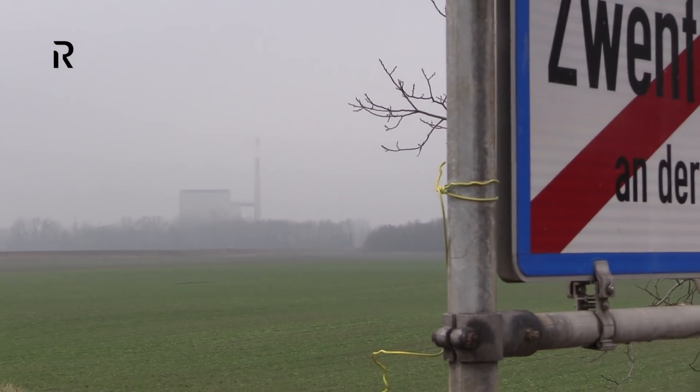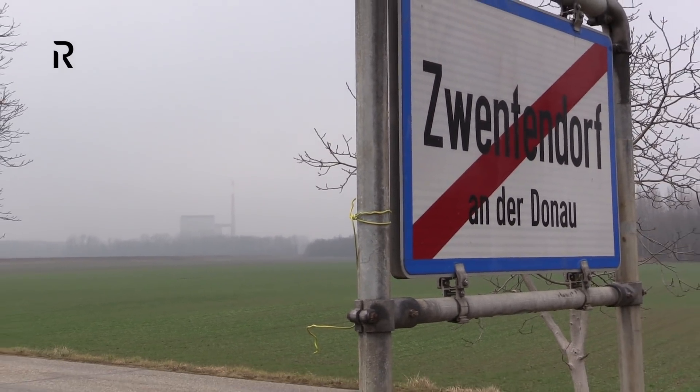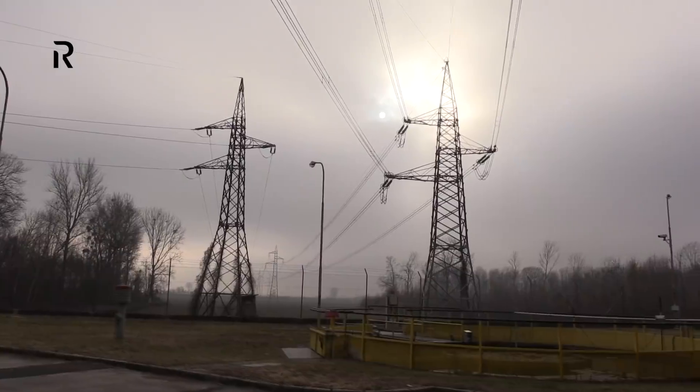This power plant is situated on the bank of the Danube river, near Zwentendorf. It was built from 1972 to 1978. When it was done, fuel rods were put into the reactor — but then something went wrong.